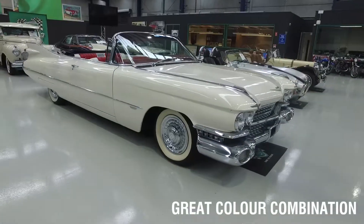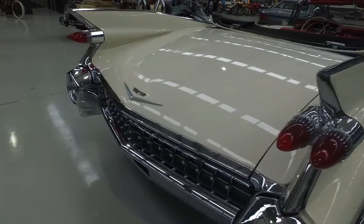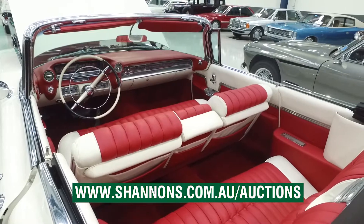Definitely worth an inspection — the '59 Cadillac Series 62, definitely one for the enthusiast. For more information, photos, story or report on this car, visit shannons.com.au/auctions.